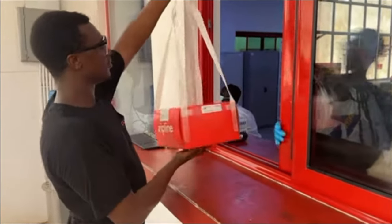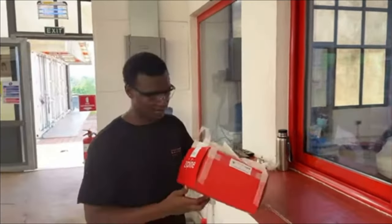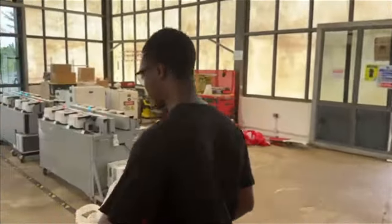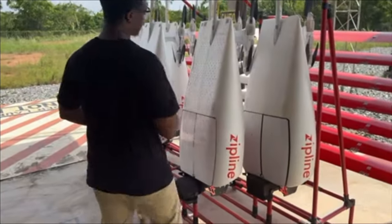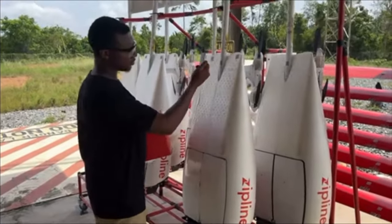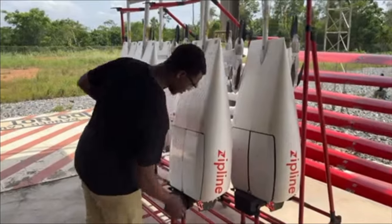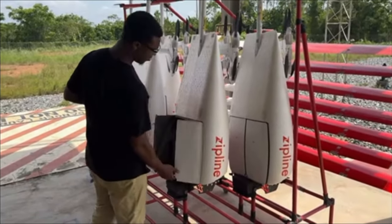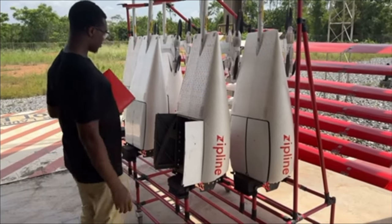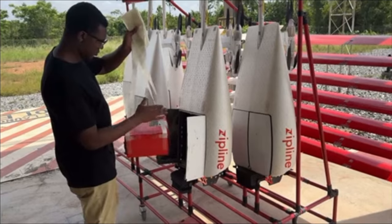A performance operator hands a package to a flight operator, who does a couple of checks. He scans a QR code on the package and a QR code on the base of the drone to assign the package to the drone — essentially inputting the package information into the server, which is then fed to the drone so the package is dropped at the appropriate facility.